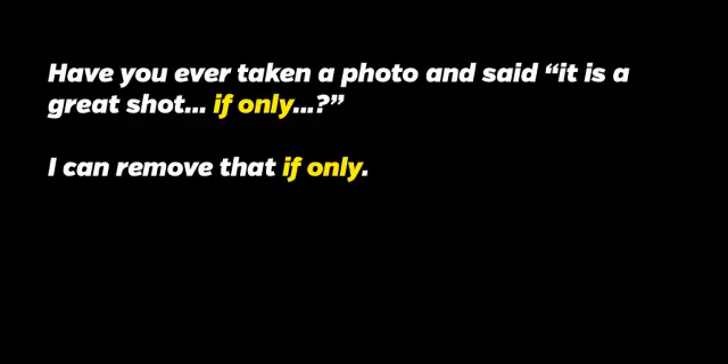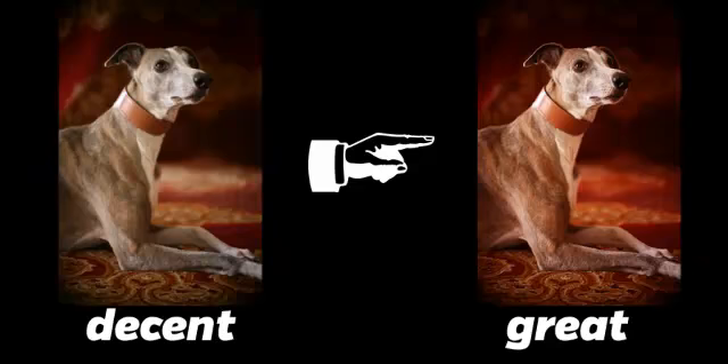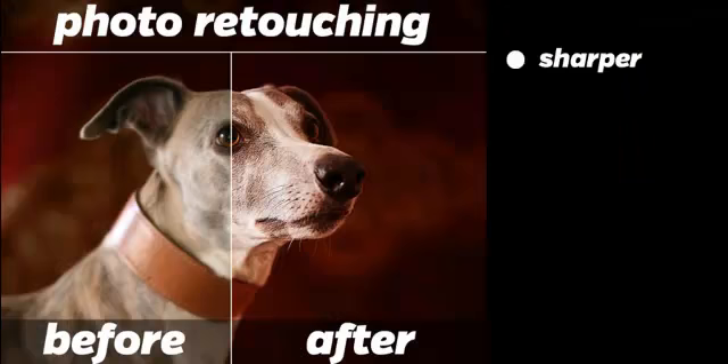Have you ever taken a photo and said it's a great photo, if only? I know I have, which is why I know how to remove that 'if only.' I'm not saying I can take any photograph and make it smoking hot, but I can take a decent photograph and make it fantastic. I can take a photograph of yours and make it look really good.